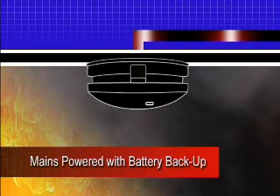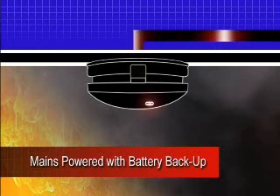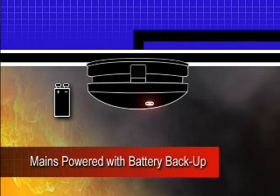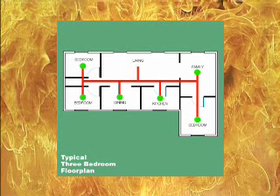All mains powered smoke alarms have a continuous source of power and also incorporate a backup battery. That way the alarm can respond to the presence of smoke even if the mains power is cut. Mains powered smoke alarms can also be interconnected so that when one alarm trips they all sound, ensuring adequate warning and the best possible reaction time.